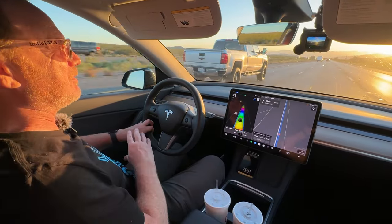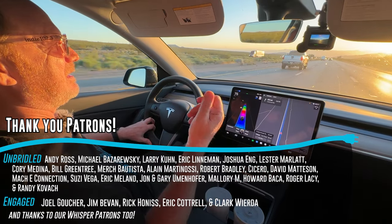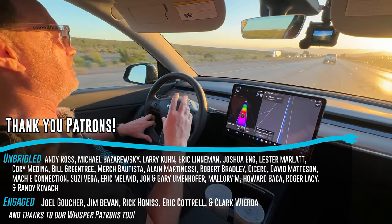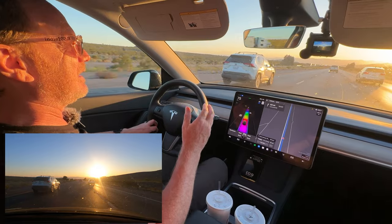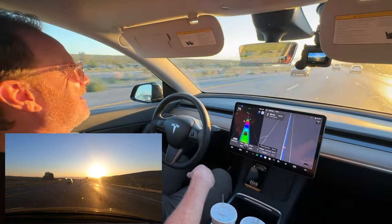Thank you to our patrons for supporting us at the two, four, and six dollar level — they're the Whisper, Engaged, and Unbridled versions of our patron members. We very much appreciate their membership; some have been with us for over a year and a half, which is amazing support.